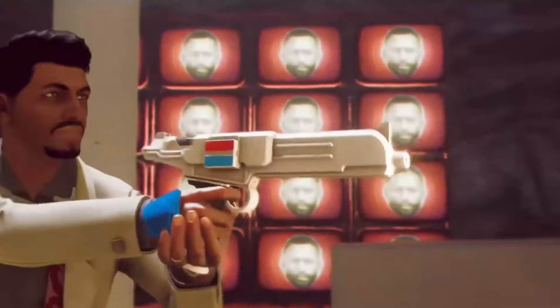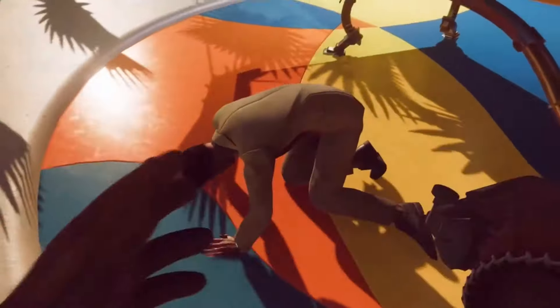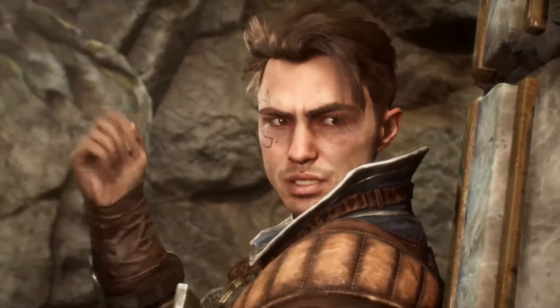Add in the ability to invade other players' games as Juliana, and you've got an experience that's as unpredictable as it is thrilling.